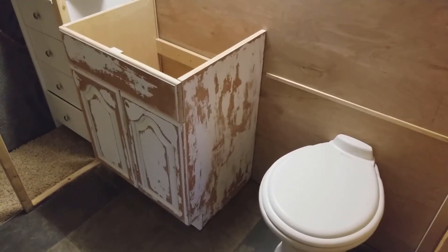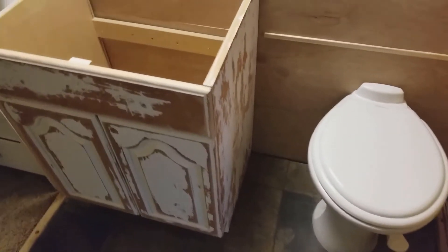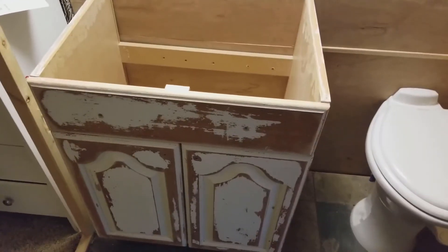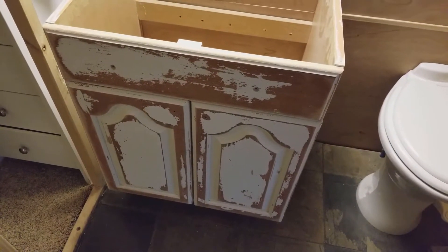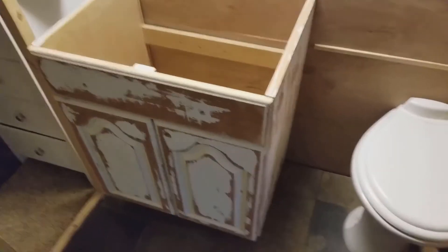We're gonna go up to the hardware store and get a drain. Jennifer's actually cleaning up the sink right now. We're gonna get a couple of handles for the doors and a couple of faux handles for the fake drawer and see what it looks like. It doesn't take anything to put a coat of paint on there, so if we don't like it we can always paint it.